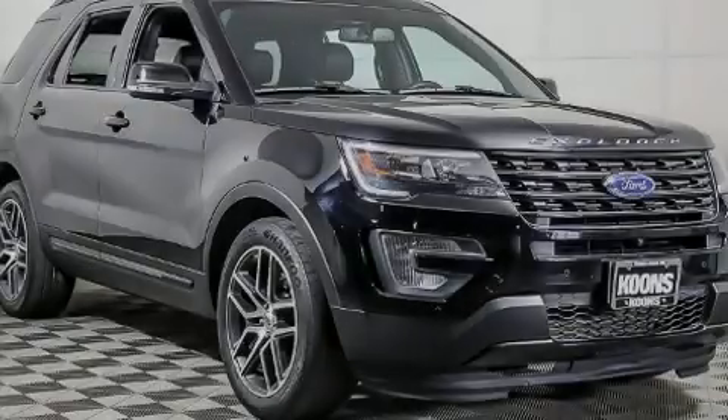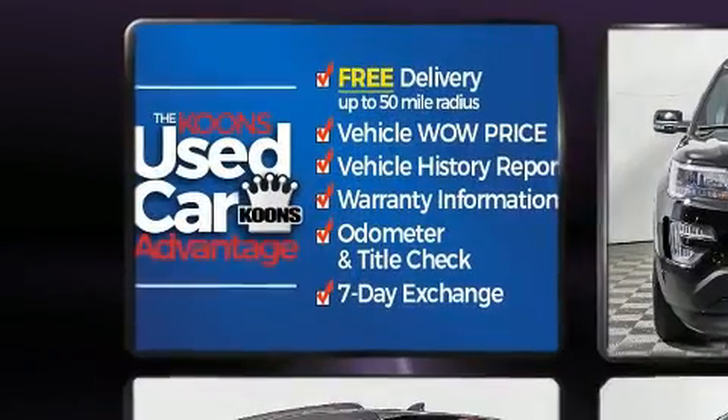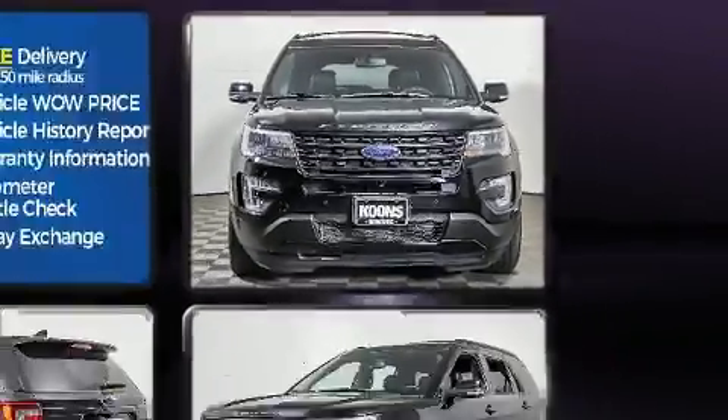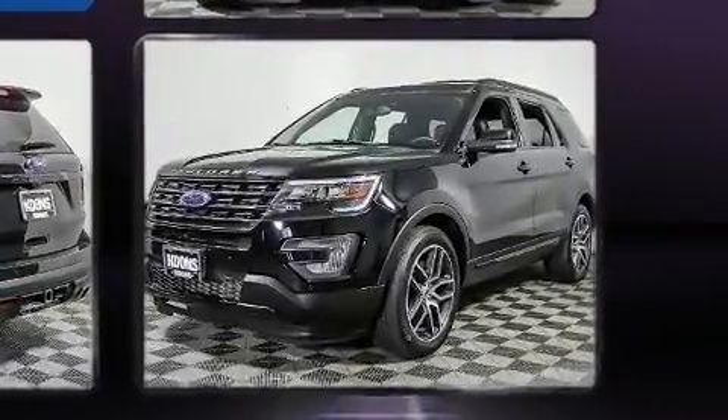Sensibility and practicality define the 2017 Ford Explorer. Smooth gear shifts are achieved thanks to the 3.5-liter six-cylinder engine. For added security, dynamic stability control supplements the drivetrain. The engine breathes better thanks to a turbocharger, improving both performance and economy.